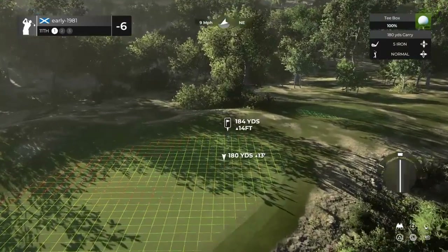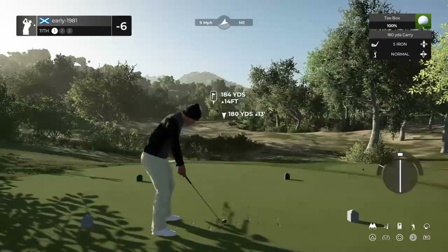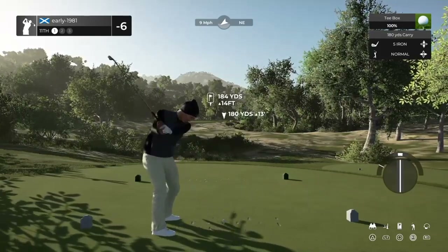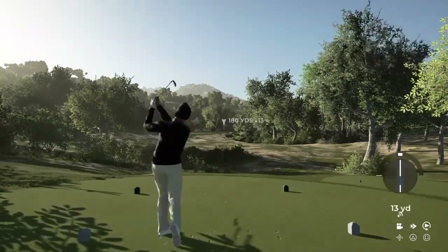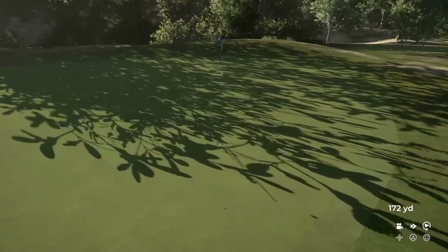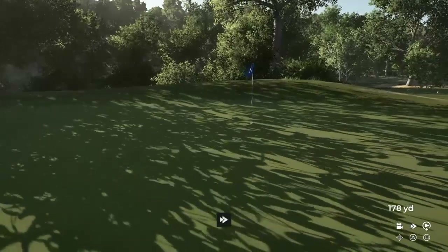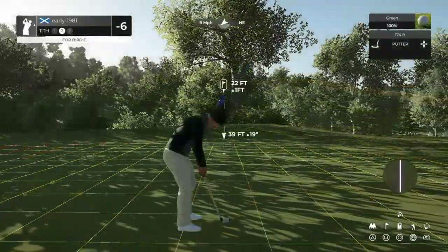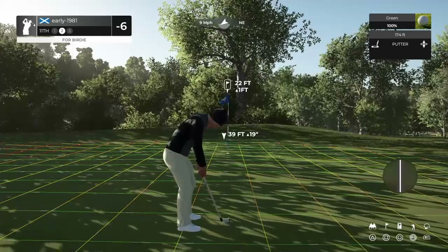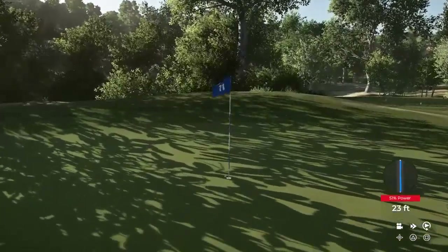Hole number 11, another par three at six under par. With this nine mile per hour wind I think we can just try and run this up the slope. Eight iron's perfect — it's going to draw off a touch, the wind should take us around. We get the perfect execution. Has it got the legs to kick up towards the pin? It needs to keep going — it is going to come back, leaving us an uphill putt. I don't think there'll be a lot of turn in this putt though. These fairly firm, fast greens — just couldn't run it up. I've over-hit that putt.